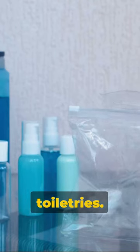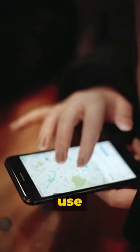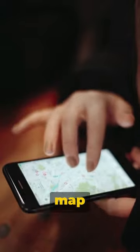Third, save space by using travel-sized toiletries. Fourth, make sure to keep a digital copy of your passport. Fifth, remember to use Google Maps offline by downloading the map beforehand.